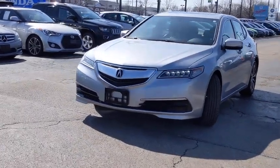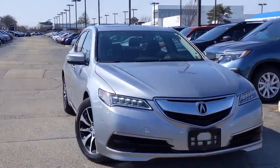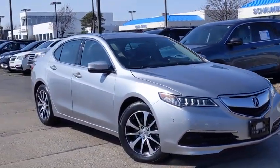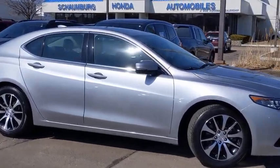Make a great choice today with the 2017 Acura TLX. The Acura TLX impresses drivers with its nimble handling, great fuel economy, and long list of high-tech features.